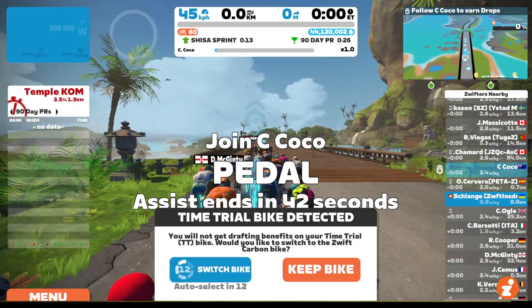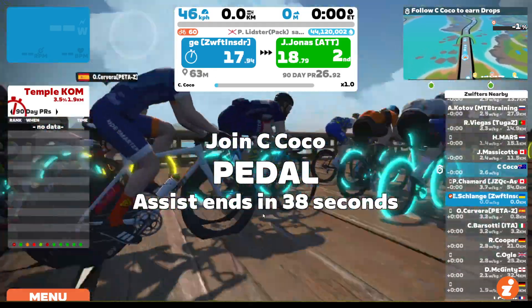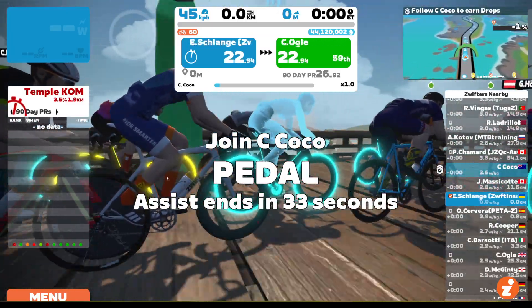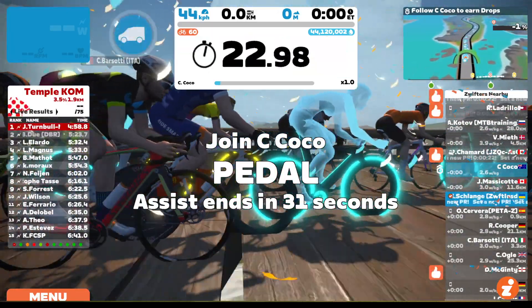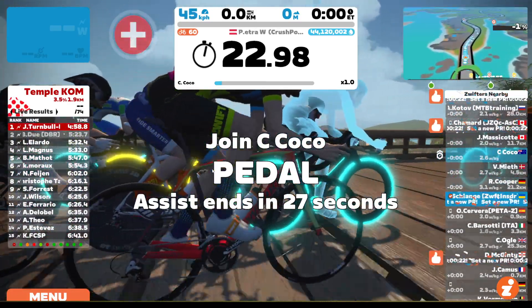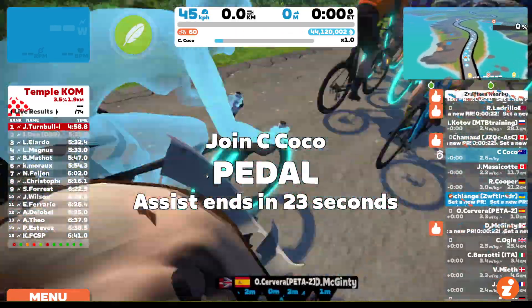So here I'm going to click it. And you'll see my bike changes. I'll change my view so you can see me — it's me right in the middle there — and I'm on my Zwift carbon frame. The feature seems to work. Although it puts you on a fairly slow frame, it's certainly much better than a TT frame because it drafts. So, better than nothing.